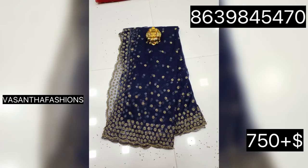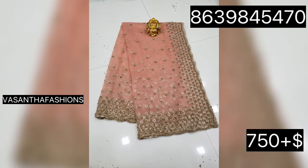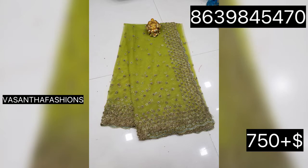Hello and welcome back to my channel Vasantha Fashions and Vlogs. I'm going to show you the cut work in this video. There are sequences, cut work, and everything available. I'm going to connect you with a collection of PINOS scrolls. If you want to subscribe to our channel, please subscribe.